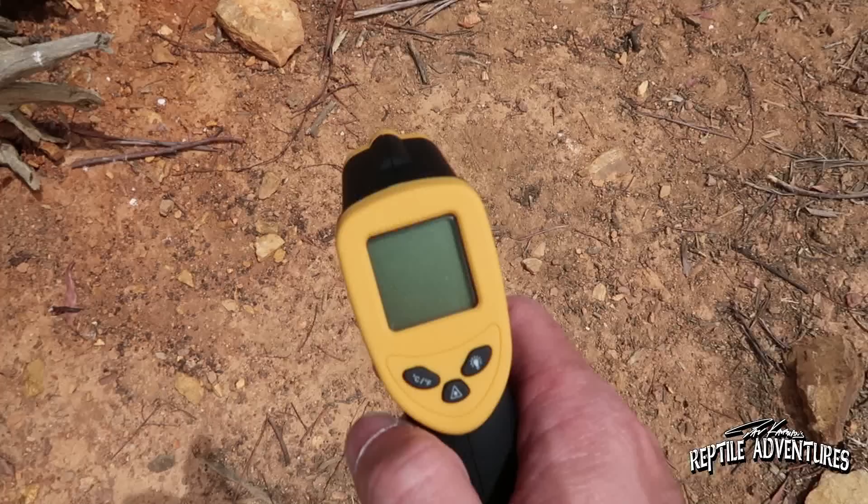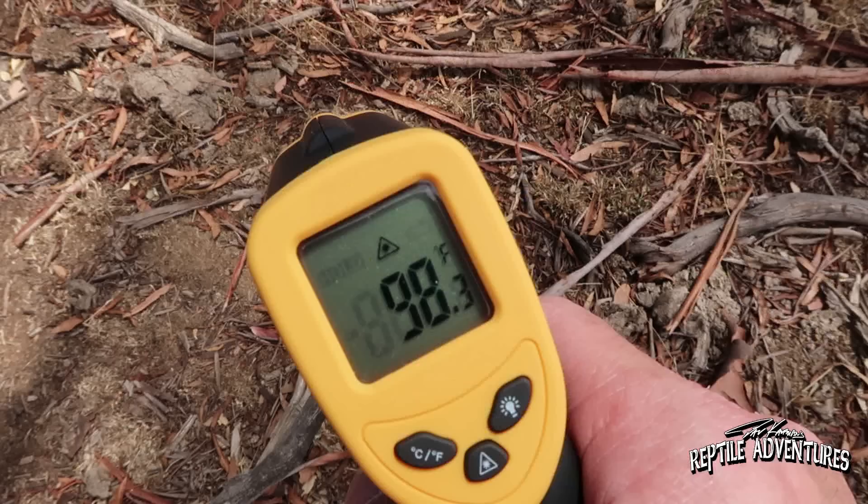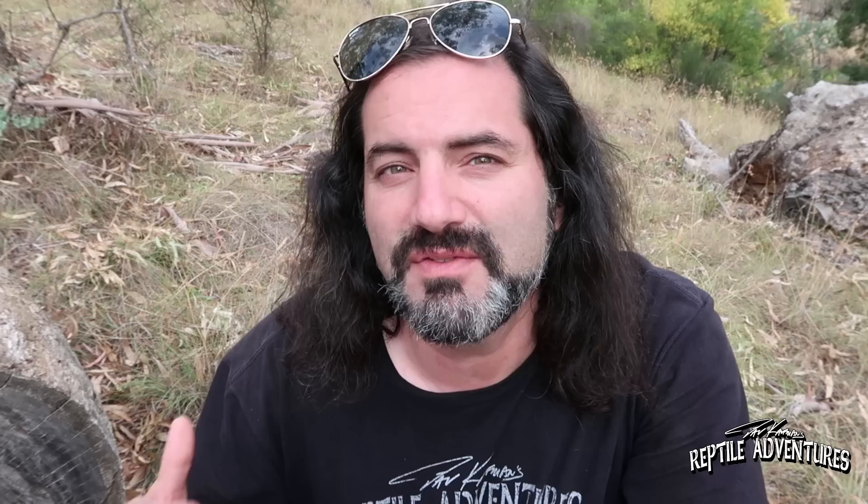Let's take some temperature readings. It's midday and that ground temperature is 107 degrees Fahrenheit, which is 40 degrees Celsius. Here in the shade in the grass, it's 98 degrees Fahrenheit, which is 36 degrees Celsius. The blue-tongues are out moving in it — so that midday ground temperature should be your hot spot in your enclosure. People here in Australia keeping blue-tongue skinks are keeping their hot spots at exactly these temperatures, with cool spots about 10 to 15 degrees cooler. The exception is the blotched blue-tongue, who lives at higher altitudes and likes it a little cooler than the rest.